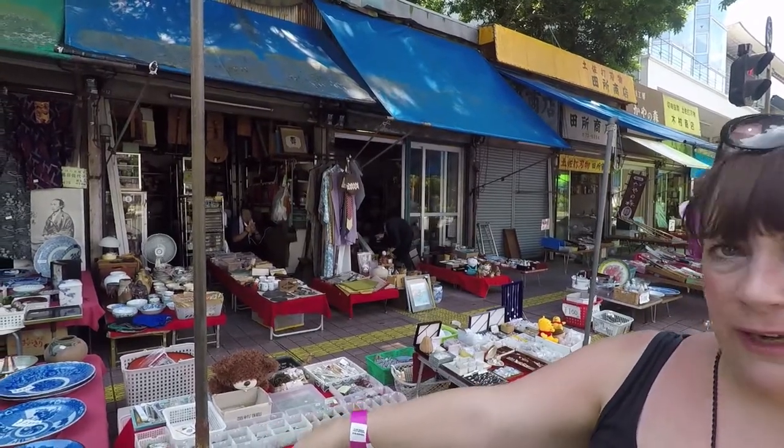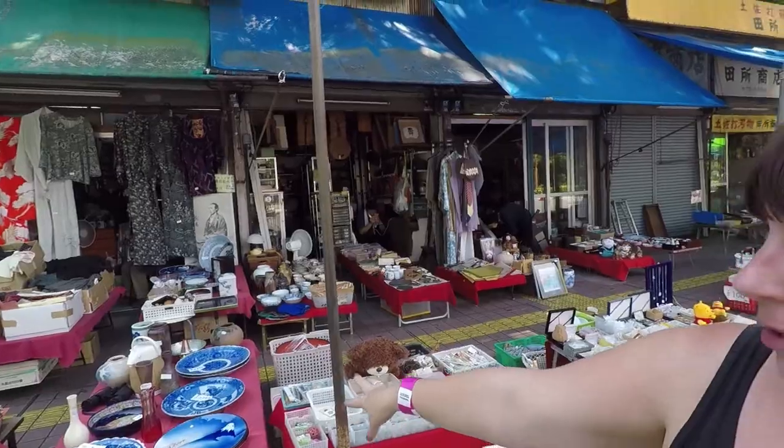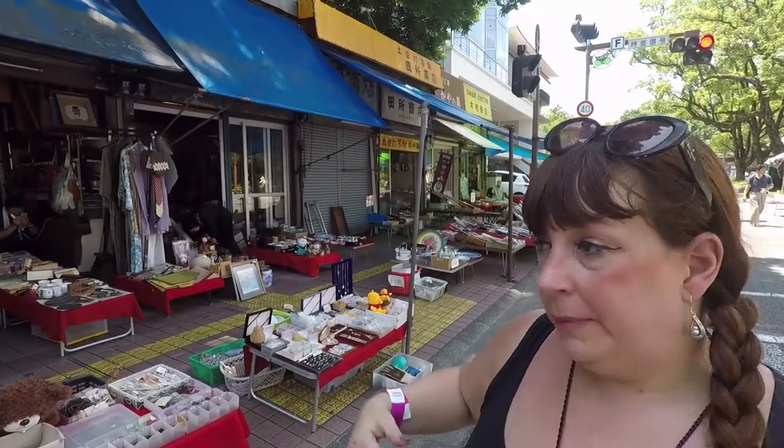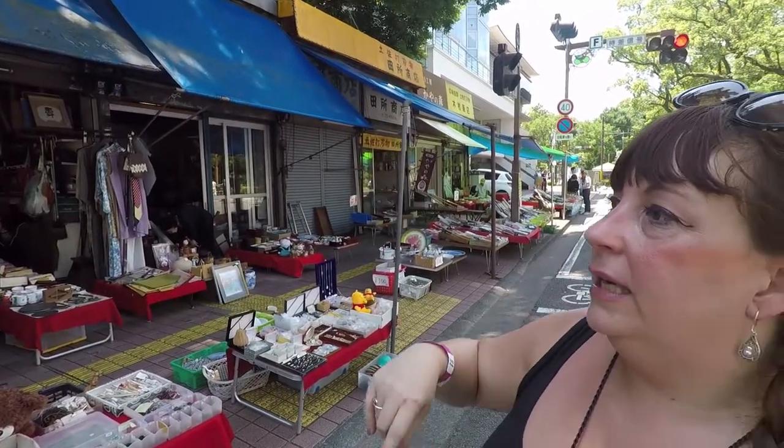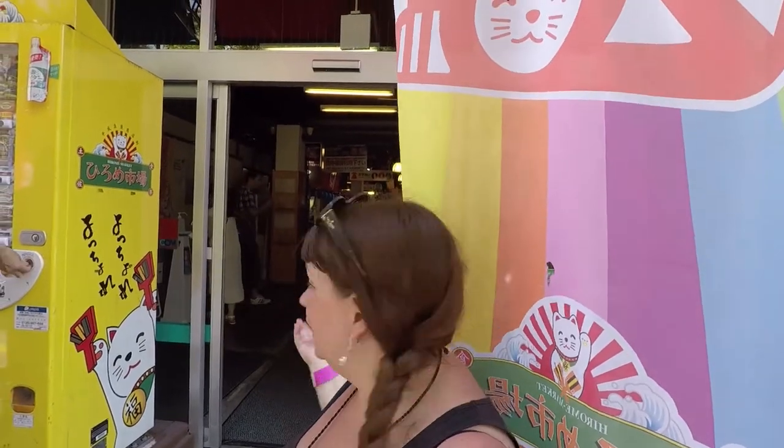At the end of the market you'll find an area with lots of different things — liquor, lovely plates, very good deals. For example, a beautiful plate with Mount Fuji is about ten dollars. I just got a belt for my kimono for just 500 yen. Next to the Sunday market is Hirome Market — the main market is inside, air-conditioned, and this is the place to go for food.